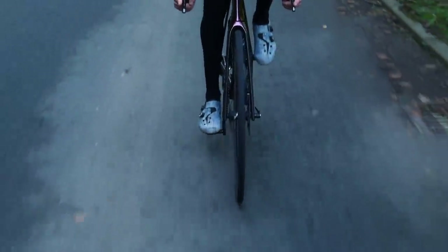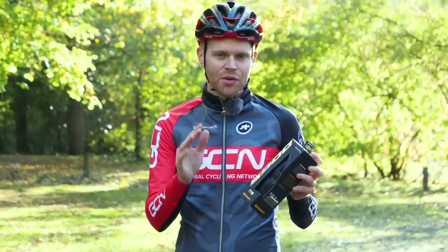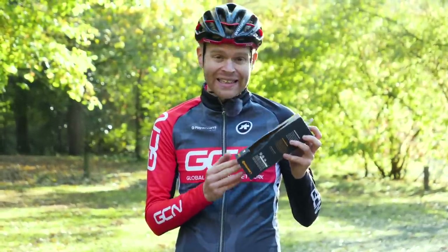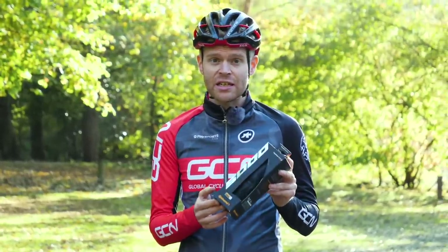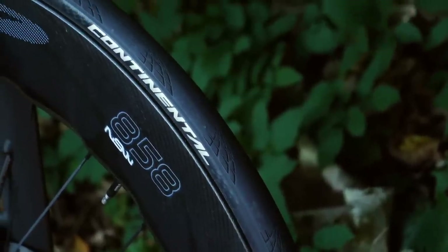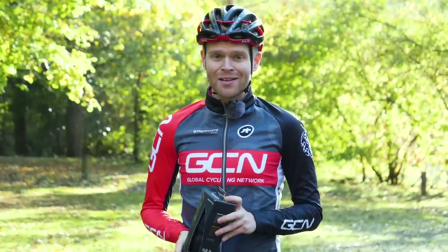This is the Continental GP5000. It's not the 4000 S3 because it's a completely new tire with a completely new design. Outwardly, it's got a sleek new black look and a sexy new box, but let's get them on my bike and learn a bit more about them.